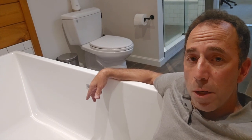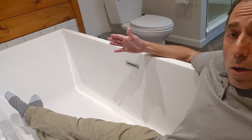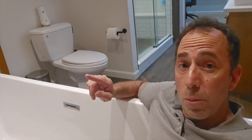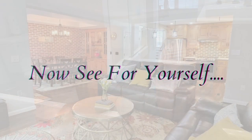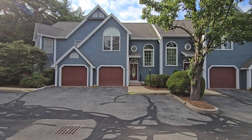If you lived here, this could be you. I know what you're thinking — here he goes again, hanging out in his client's bathtub. Watch the video and you'll see what I'm talking about. Hi everyone, and welcome to my newest listing.